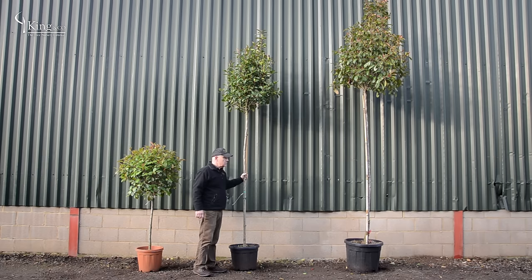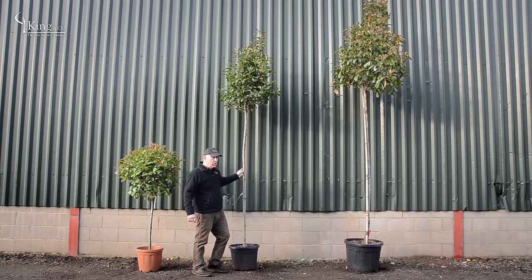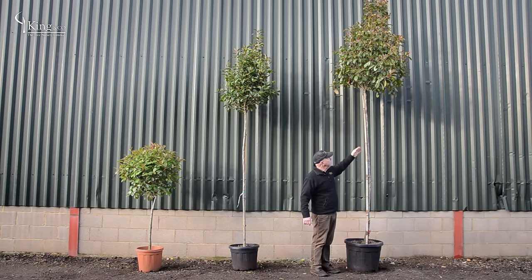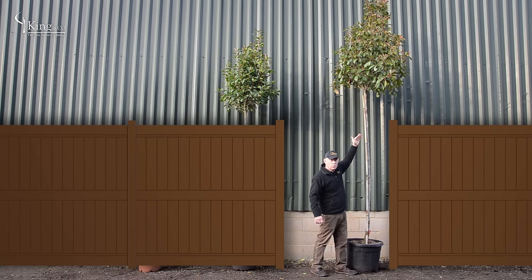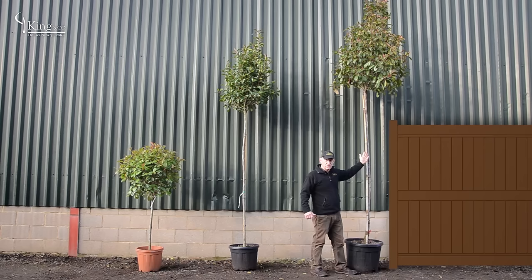Photinia Red Robin as a tree — as a half standard or as a full standard, like this one with an 8 to 10 centimetres girth. The girth equates to the height in feet, so an 8 to 10 would be about 8 to 10 feet in height. Or go bigger with a 12 to 14 centimetres girth — 12 to 14 feet in height — with a clear stem of about 1.8 metres, the height of your fence, and then 1 to 1.5 metres of bushy head on top for your screen.